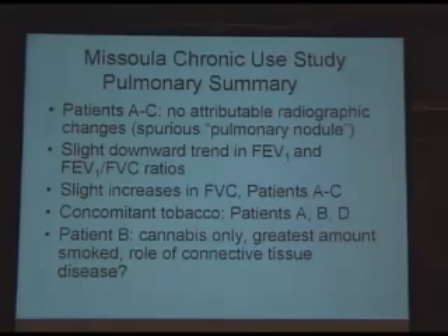Basically, on patients A to C there were no attributable radiographic changes. We had a slight downward trend in the FEV1 and the FEV1-to-FVC ratios, and a slight increase in the FVC in three patients. It should be mentioned that patients A, B, and D smoked tobacco. Patient C — Urban — cannabis only, greatest amount of smoke, the most changes, but it could well be due to his underlying connective tissue disease.